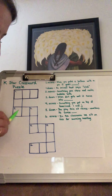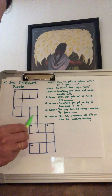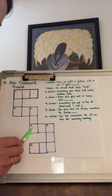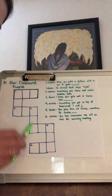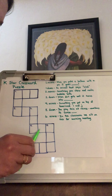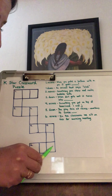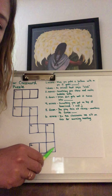One down is an animal that says oink, and that is going to go down this way. Then two across, going this way, is something that you chew and make bubbles with. Number three down, going this way, is when dirt gets wet it turns into... And then four across is something you put on top of a lowercase i and a lowercase j.